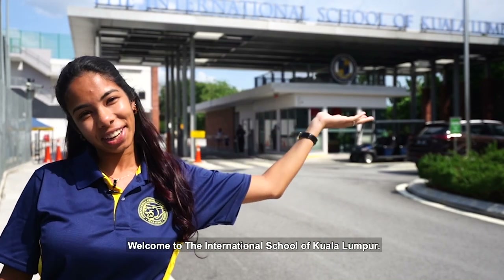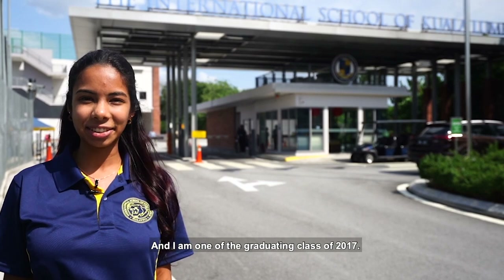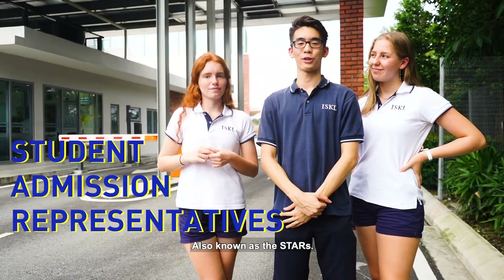Welcome to the International School of Kuala Lumpur. My name is Atika and I'm in the graduating class of 2017. We're part of the Student Admission Representative team here at ISKL, also known as the STARS.